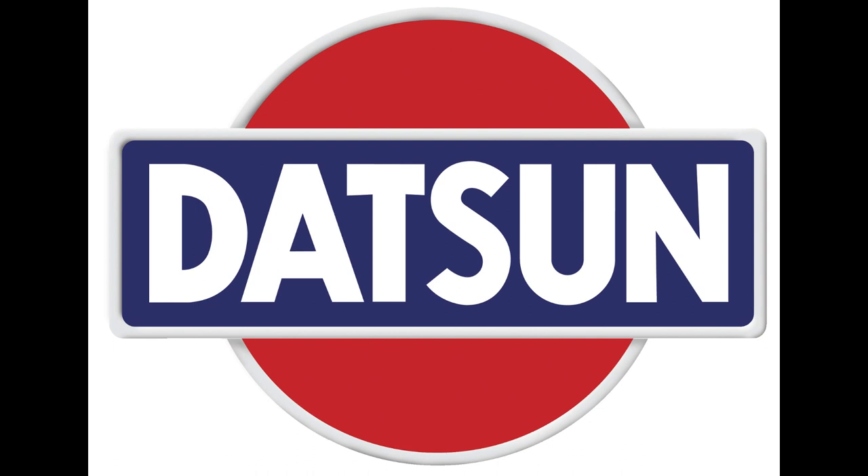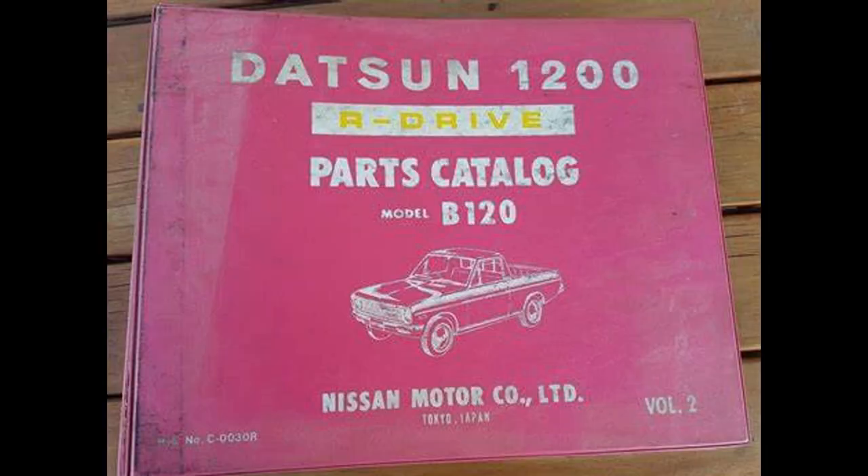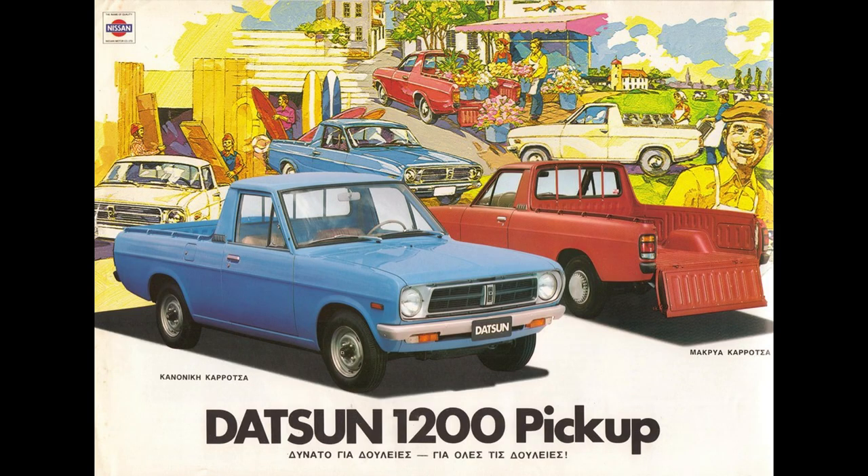There's just something special about the Datsun 1200. It's got character, and it's a blast to drive. I love working on mine, adding my personal touch to an already fantastic piece of automotive history. Whether you're a seasoned collector or just getting into classic cars, the Datsun 1200 utility deserves a spot in the spotlight. Its timeless design, reliability, and modifiability make it a standout in the world of vintage automobiles.